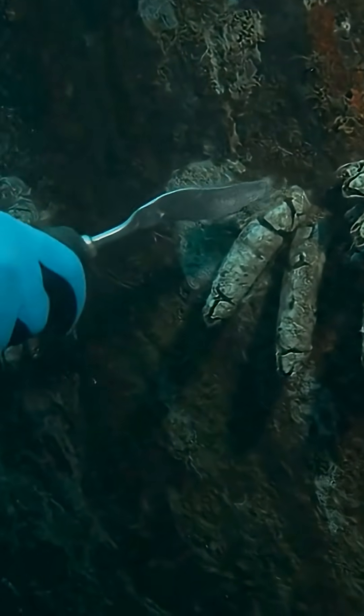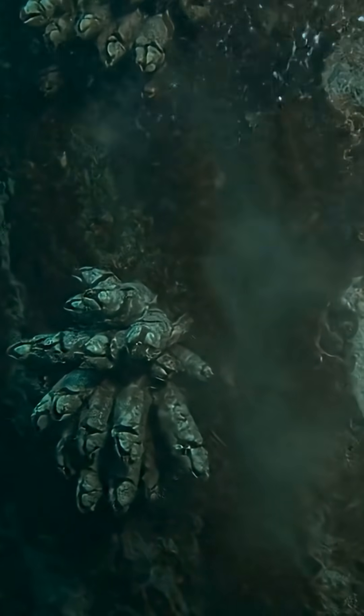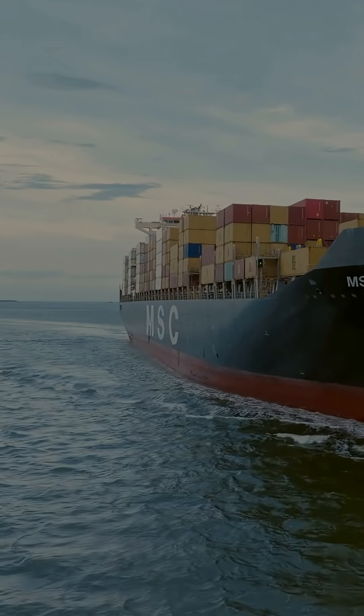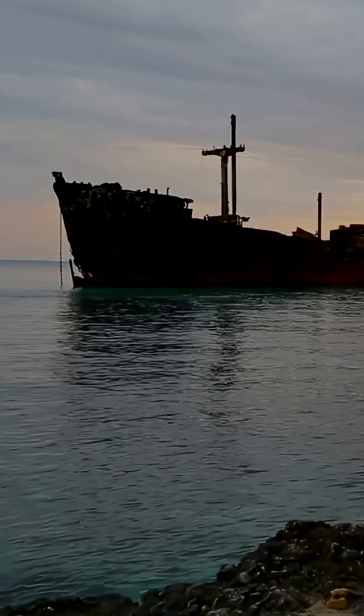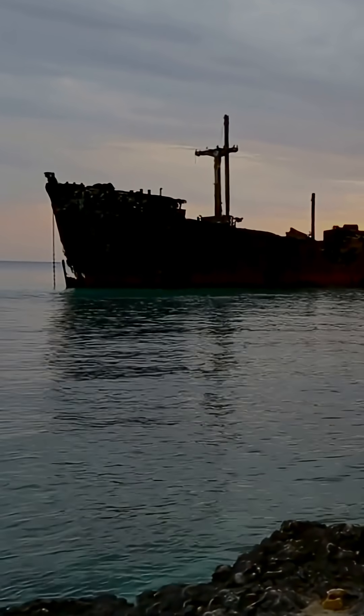Once attached, they don't just sit there harmlessly. A heavy layer of barnacles can slow a ship down by up to 40%, forcing it to burn a lot more fuel. That means higher costs and more carbon emissions. They can even damage the hull by trapping moisture and releasing chemicals that corrode the surface.